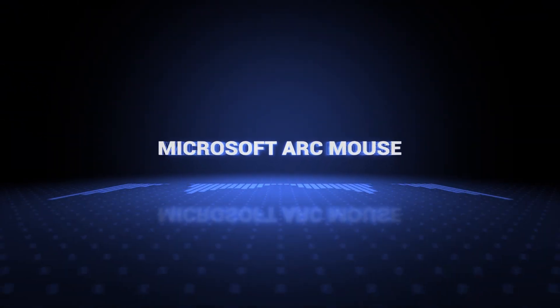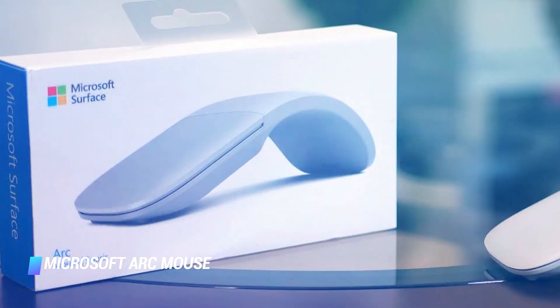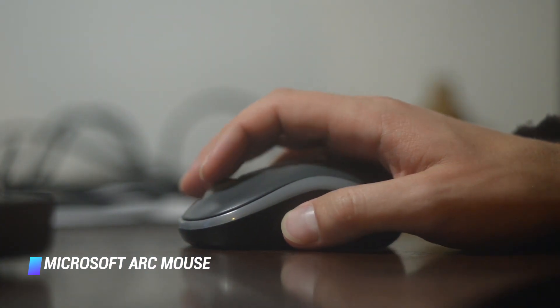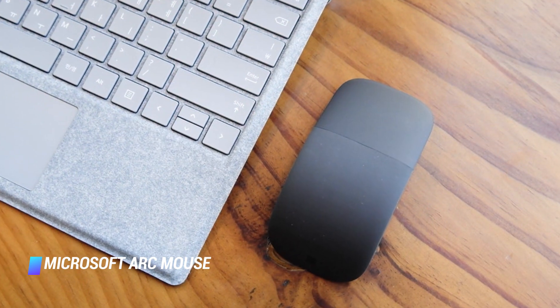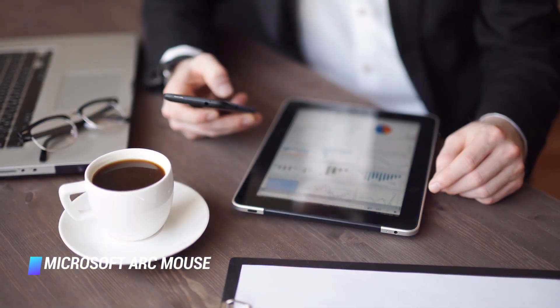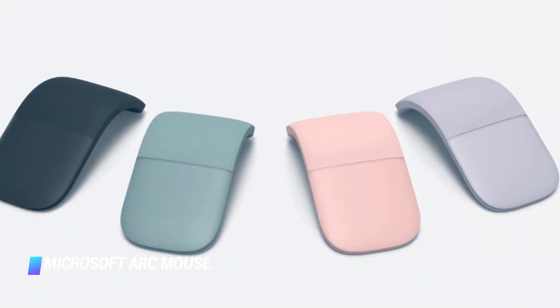Coming in at number 4: Microsoft Arc Mouse. This wireless mouse from Microsoft gives you the best of both worlds. It works as both a mouse and a touch-sensitive trackpad so you can easily scroll vertically or horizontally, or just use your computer's cursor like normal. We love how compact and portable it is — it even folds down for easy transport. The Arc Touch Mouse is a great option for those who like to work in coffee shops, airports, or wherever there's a wifi signal. It's available in black, burgundy, cobalt blue, or gray.